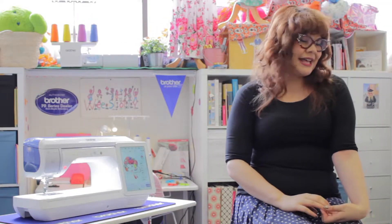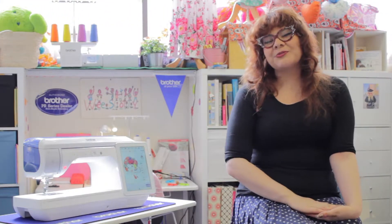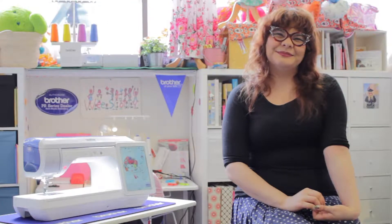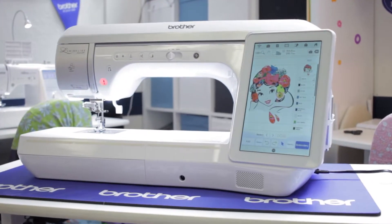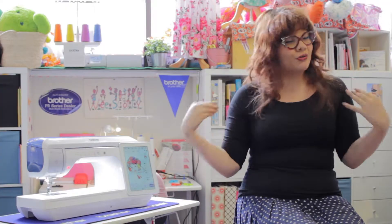Everyone who participates in the show will get a takeaway of one of three designs made on the machine, which will be part of the experience. We think having something to hold in your hands will inspire people to want to learn more about this amazing, groundbreaking machine.